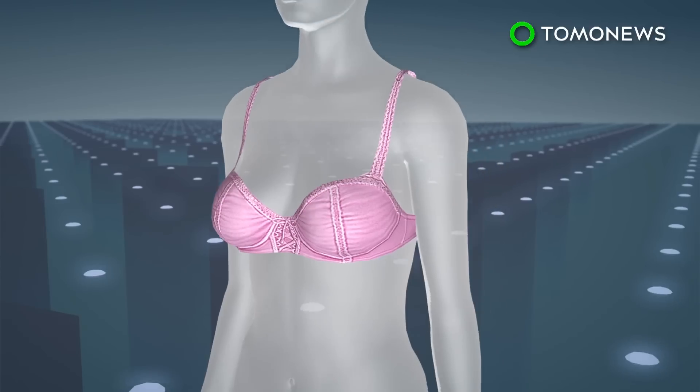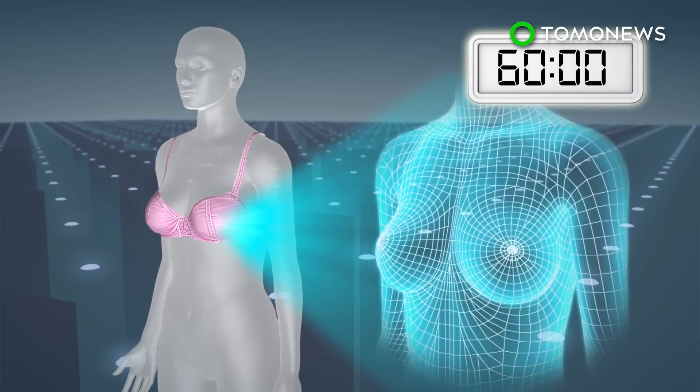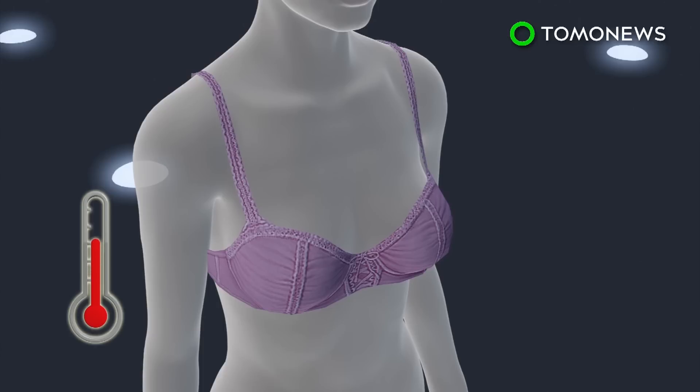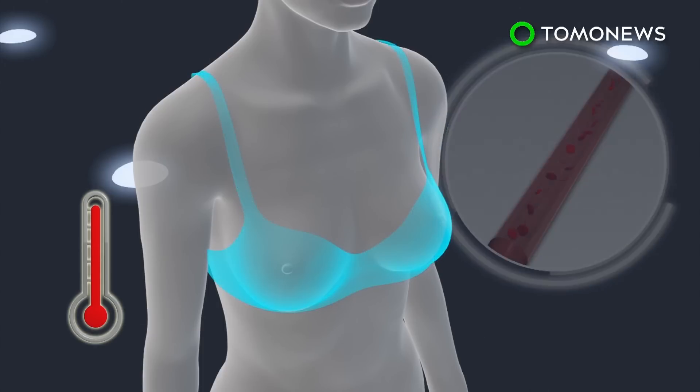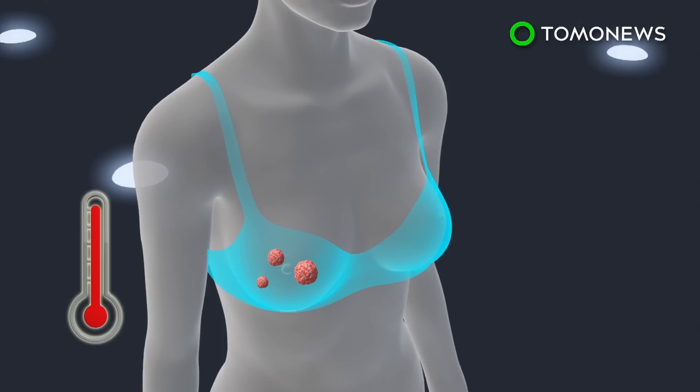Users must wear the bra for at least 60 minutes a week to obtain accurate measurements. The bra maps out the surface of the breast and surrounding areas and records changes in skin temperature and texture. An increase in shape, size, or temperature of a breast could suggest more blood flow, which might signal the existence of some types of breast cancer.